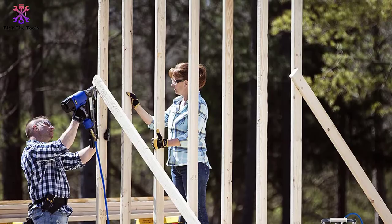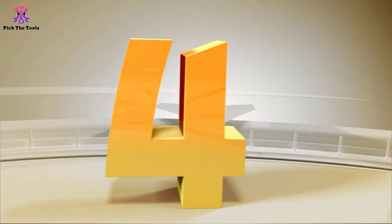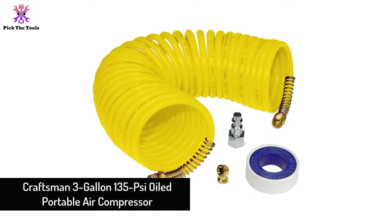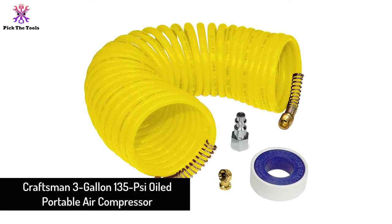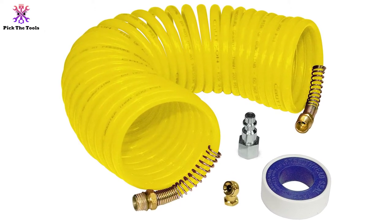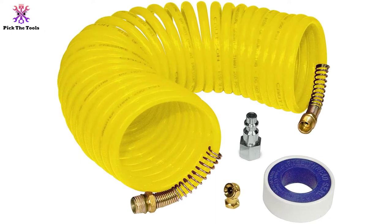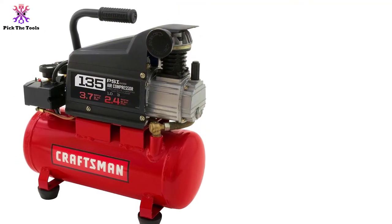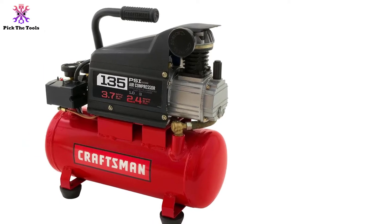Moving on, at number four we have the Craftsman 3 gallon 135 PSI oiled portable air compressor. This Craftsman 3 gallon air compressor delivers enough pressure with just one horsepower to get things done quickly. With a maximum of 135 PSI coming from the oil-lubricated compressor, its 1.5 amp electric motor works tirelessly to keep the three gallon cylinder fully pumped.